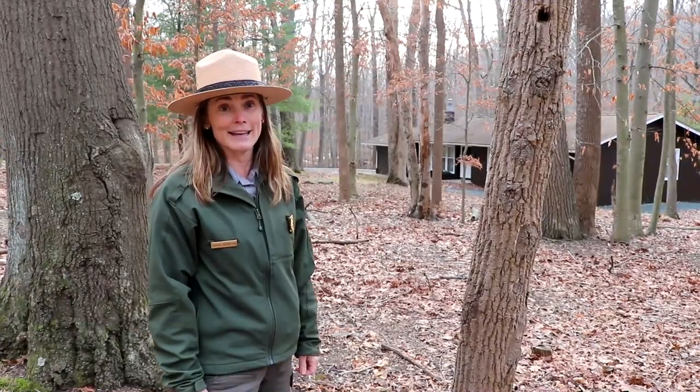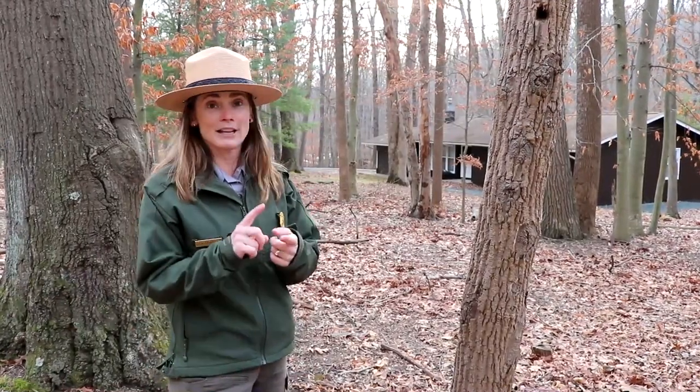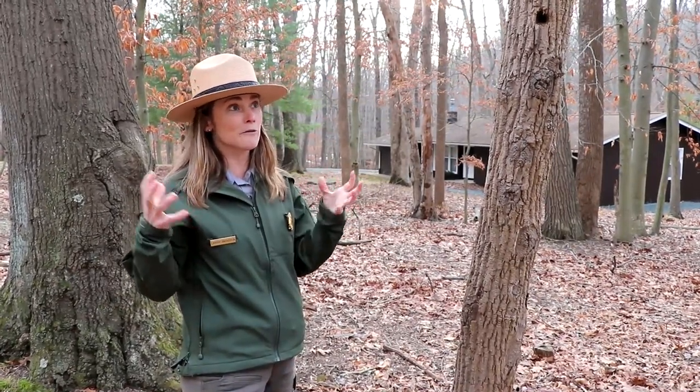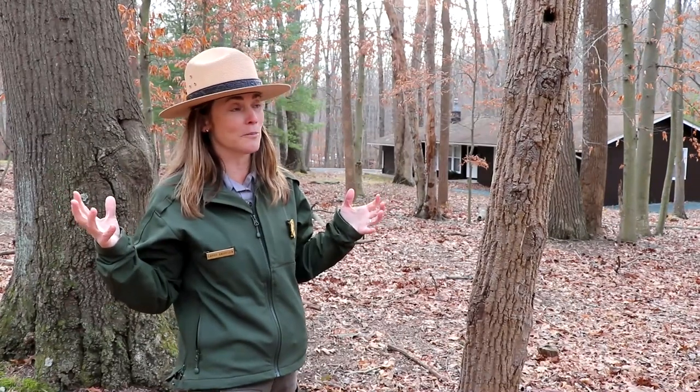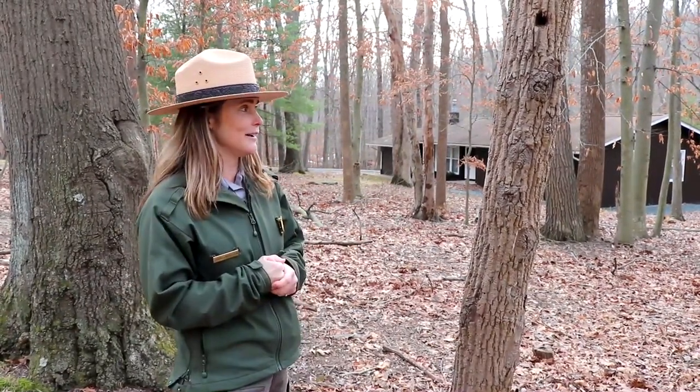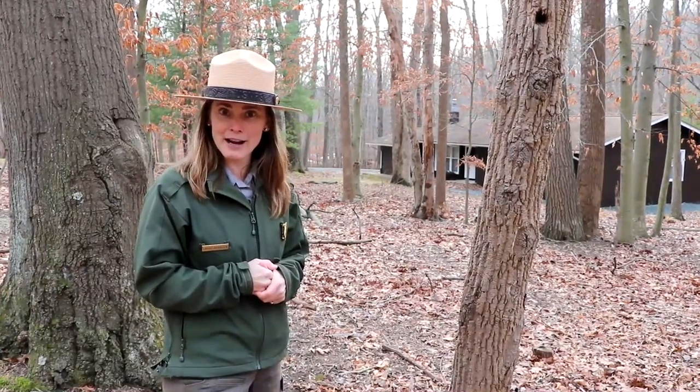We are really lucky to have a healthy forest — a young and mature forest. Some woodpeckers really prefer a mature forest. We have a lot of 80 to 100 year old trees here at the park — mature meaning older trees. So let's keep going and see what else we can find out here.